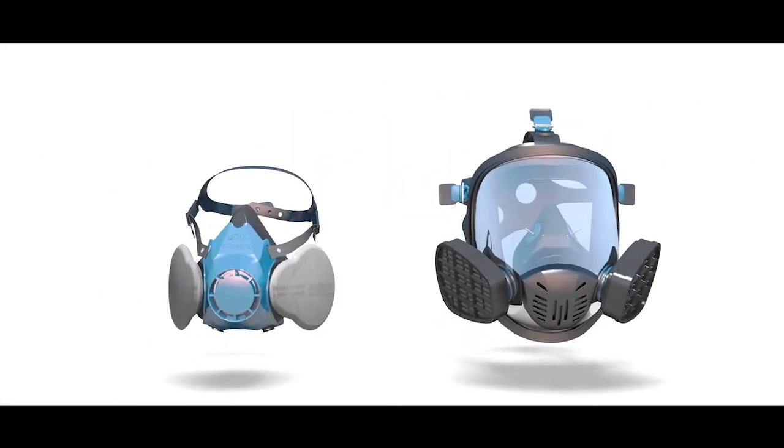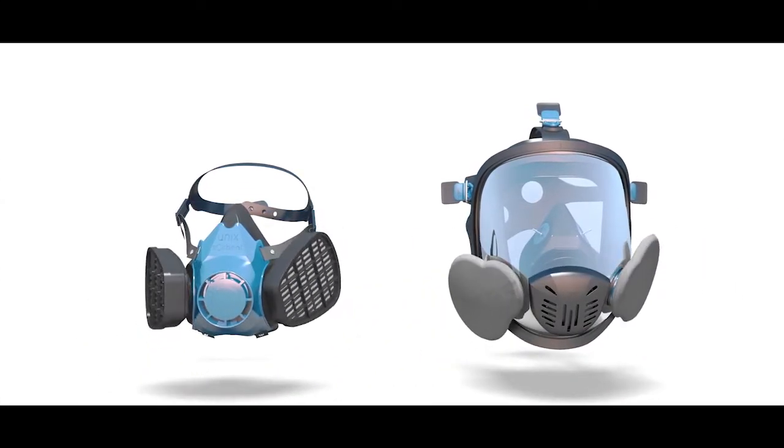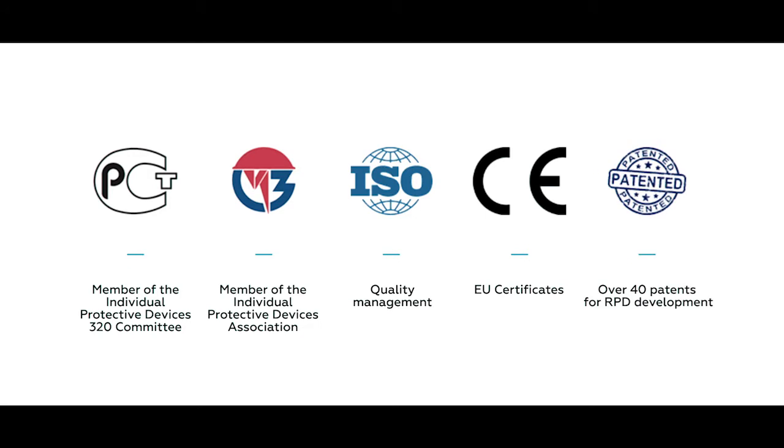Gas and particle filters with bayonet connectors are suitable for both the half mask and the panoramic mask. Half mask UNIX 1100 and panoramic mask UNIX 5100 are certified for compliance with both Russian and European standards.